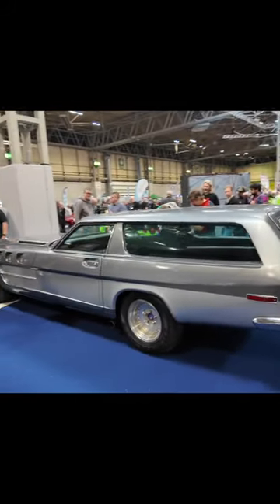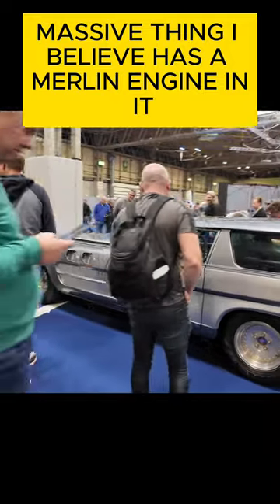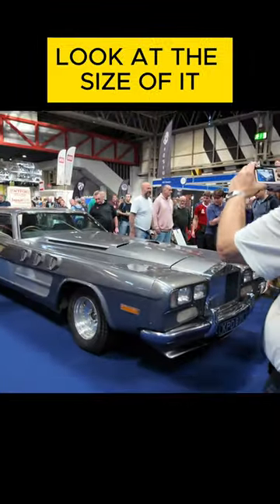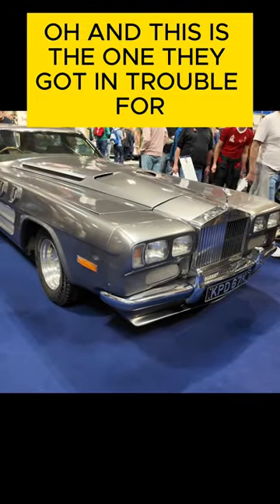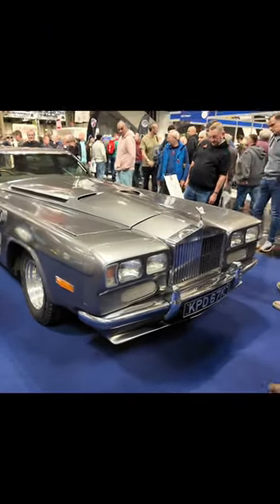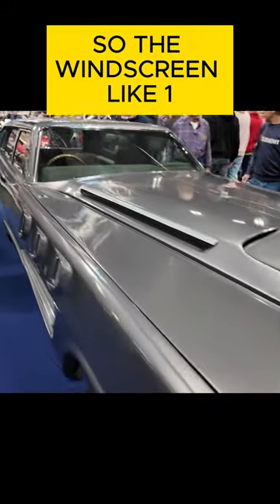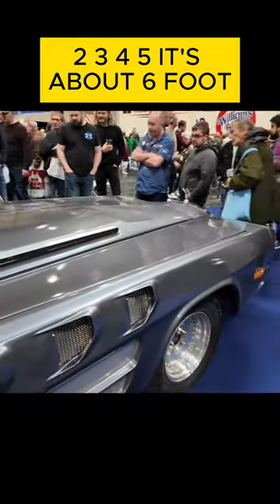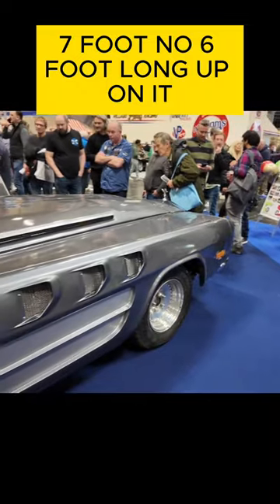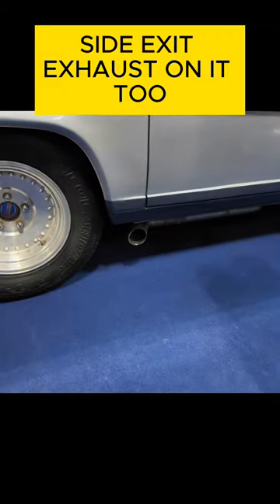This massive thing — I believe it has a Merlin engine in it, look at the size of it. And this is the one that you got in trouble for because of the Rolls-Royce grille on it. I'm going to take a step from the front to the windscreen: one, two, three, four, five — it's about six, seven foot long. Side exit exhausts on it too.